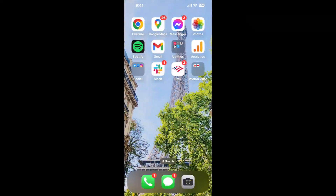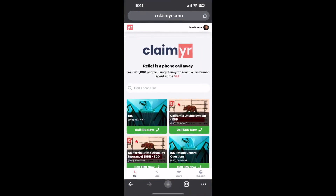Now the next method is the better way to reach a live person at Social Security Office Austin. I built a calling tool. To use it, open up your browser, go to claimer.com, and search for the Social Security Office Austin option.